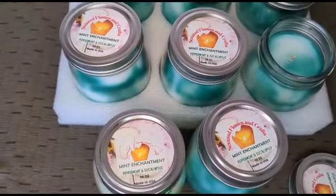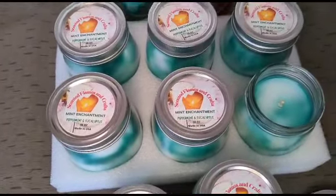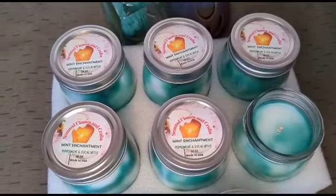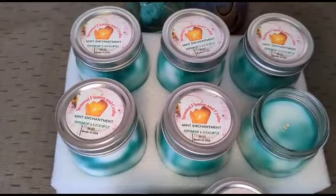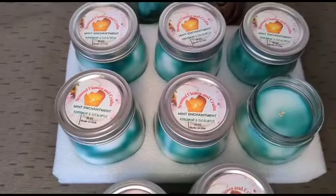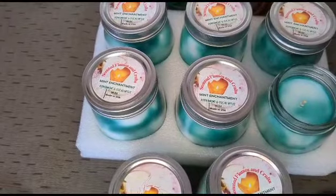Eucalyptus and peppermint candles are a clean fragrance. If you're from the Caribbean and you like to cook fish or fry fish, it works to eliminate the odor. If you have cats or dogs,